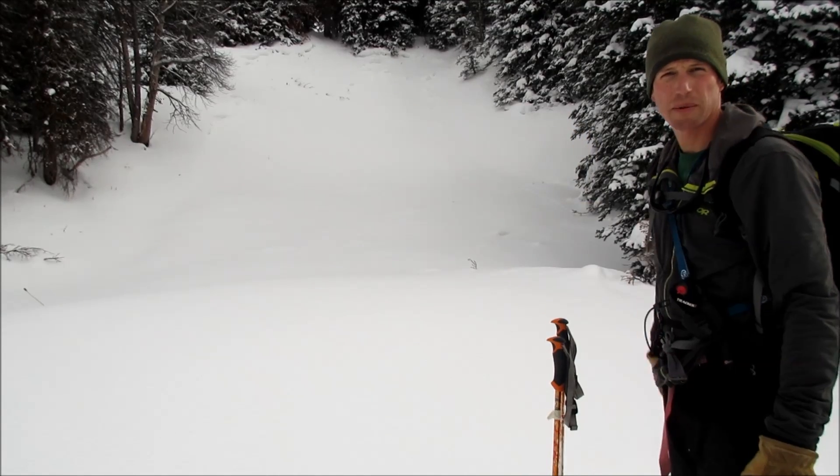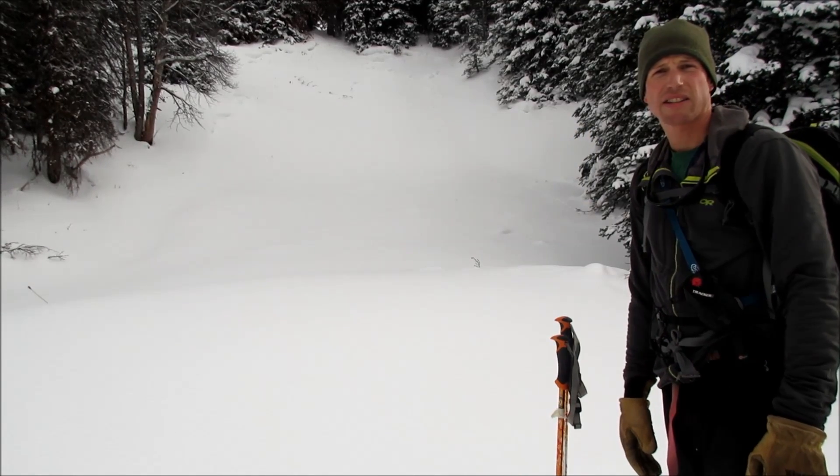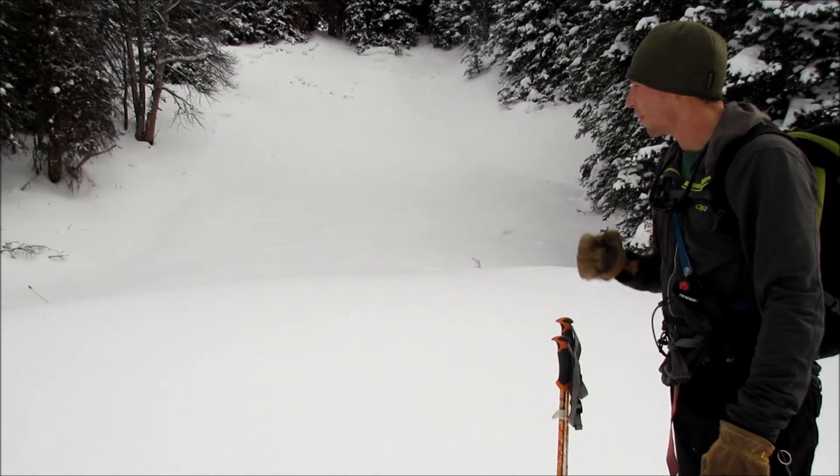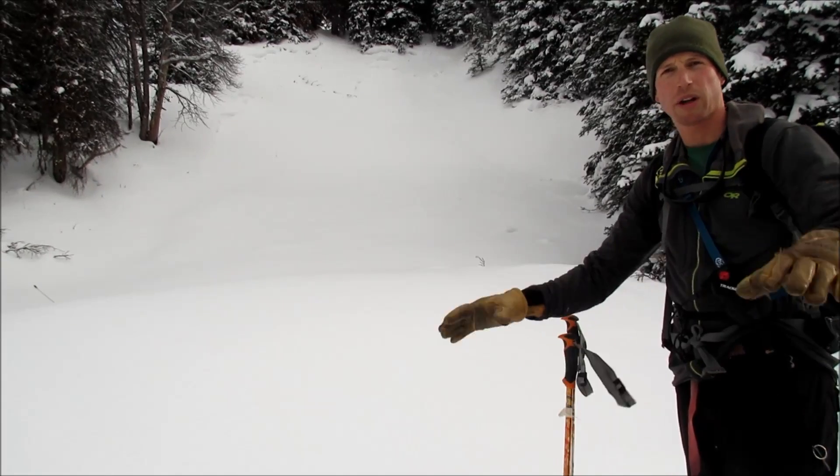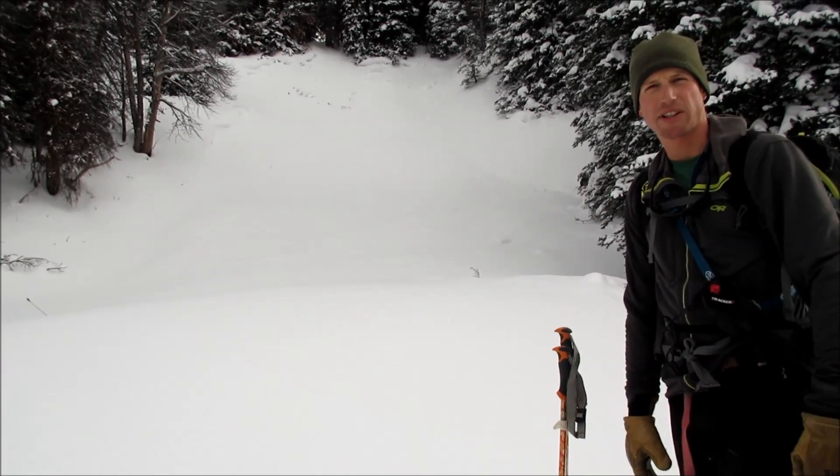There's a small avalanche that probably slid in the last two or three days — it's starting to get covered up by the last little bit of snow. As we were walking up to the bottom of this slope, we got a collapse and a whoomf in some of this untouched snow below.